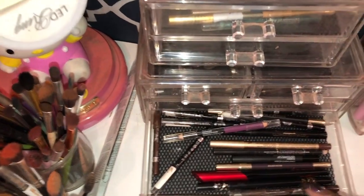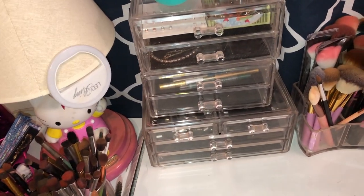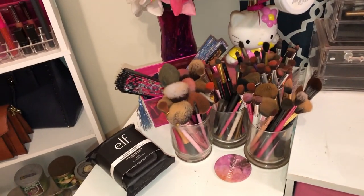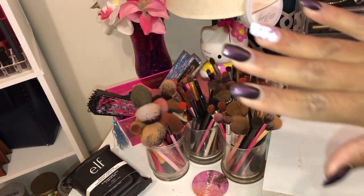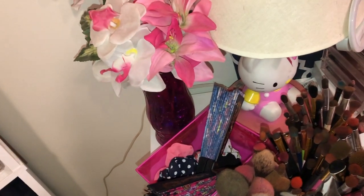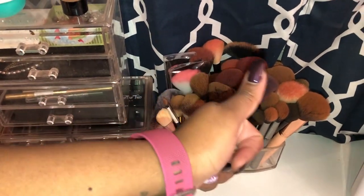In here I have the rest of my eyeliners — there's no rhyme or rhythm to the display, but it works for me. On my desk I have my makeup wipes, my dirty brushes — don't judge me, I have to clean them — a fan to dry my face after setting spray, some scrunchies, and more brushes that also need cleaning.